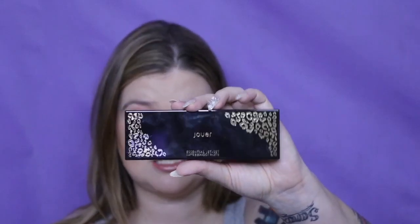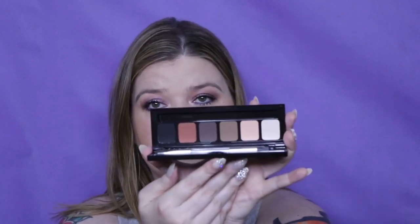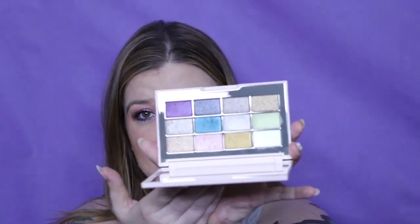I have two Jouer palettes. I have the Essential Jet Set and then the Ultra Foil Eyeshadow Palette. I got the Ultra Foil on a dramatic clearance on their website — I believe that was my first purchase and I think I got a discount as well for being a subscriber of their mailing list.